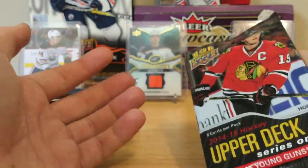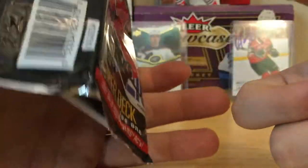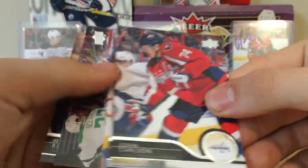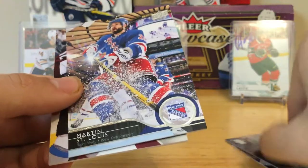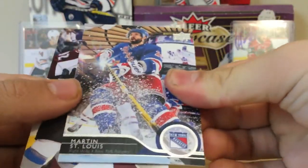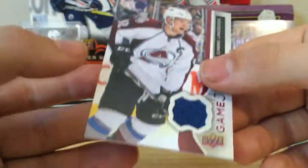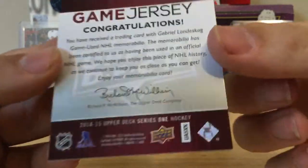I was thinking about getting a box of 17-18 Series One retail for $40, but we do have a hit so that's nice. I got requests to do more openings so we'll do that. Here's the base — nice design — and I'll show the back. Here we go — Gabriel Lanskog relic, that's pretty cool. When I bought the pack out of the hog box it seemed kind of thick. Nice start to the break.